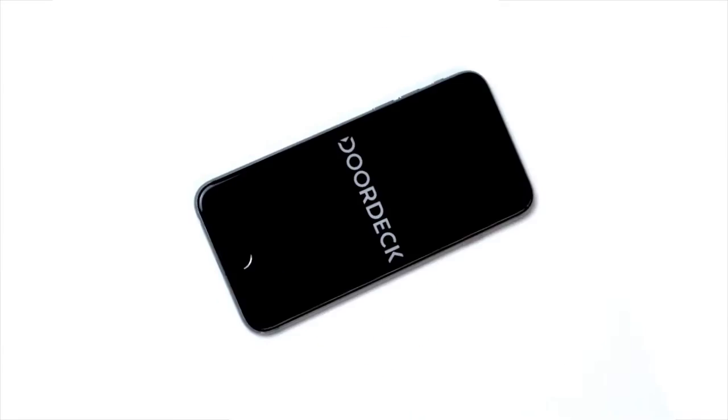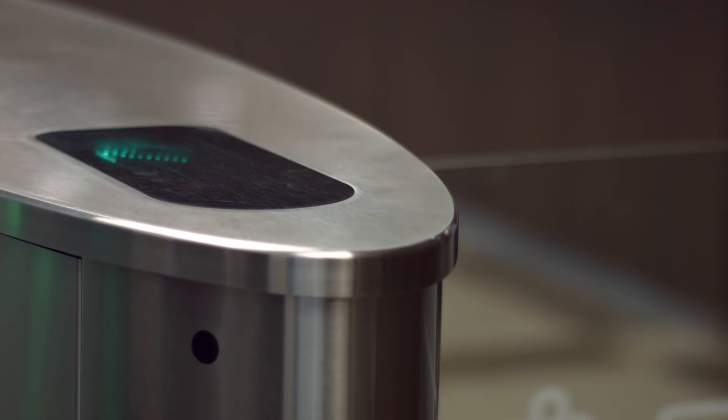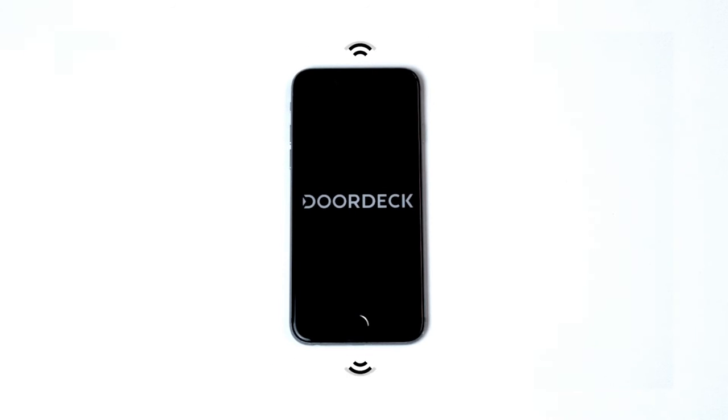This is DoorDeck. DoorDeck replaces traditional proximity cards with your smartphone. No more key cards, fobs, access cards or lanyards. Our technology lets people pass through doors effortlessly using the key that everybody has on them already — their smartphone.